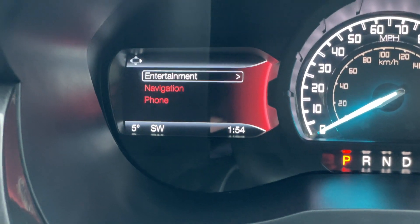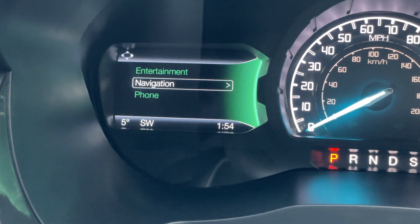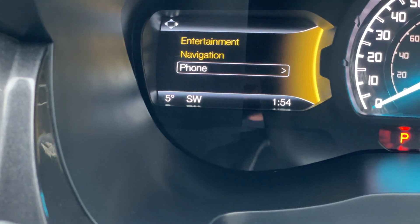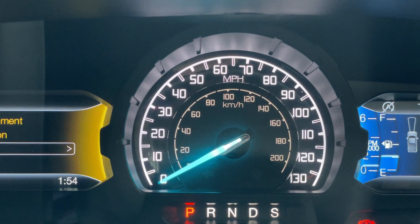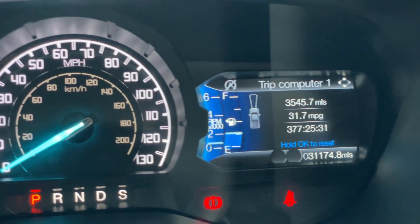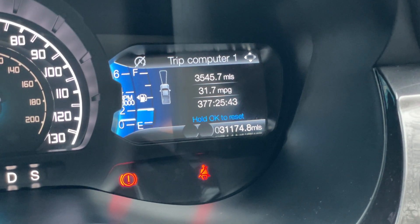Below the left screen we have ambient air temperature, a compass, and a clock. In the middle section is the analogue speedometer with miles per hour around the outside and kilometres per hour in the middle, plus the gear selector indicator. The right-hand screen shows all essential driver information and driver assistance pack features. The exact mileage on this vehicle is 31,174.8 miles.